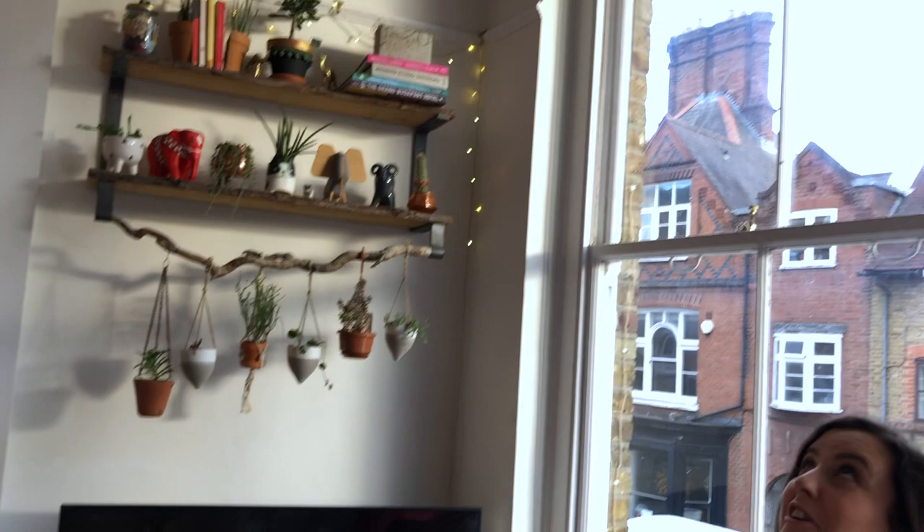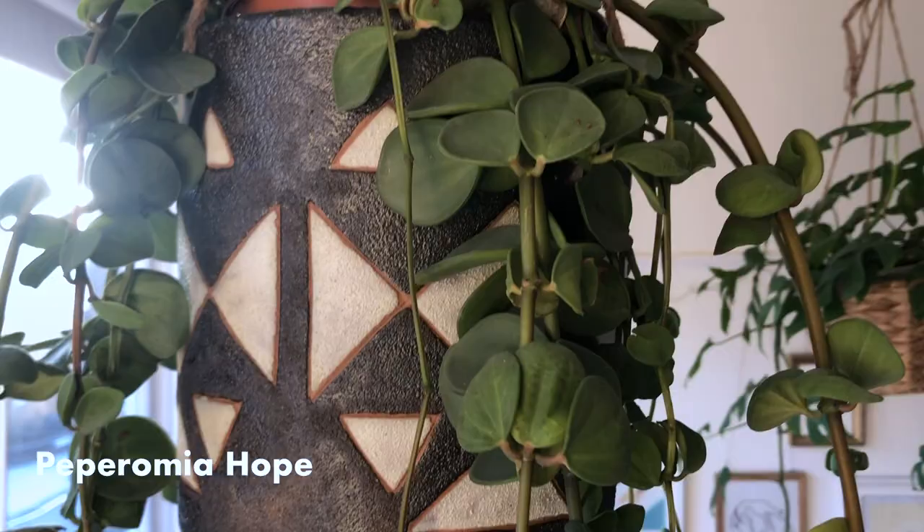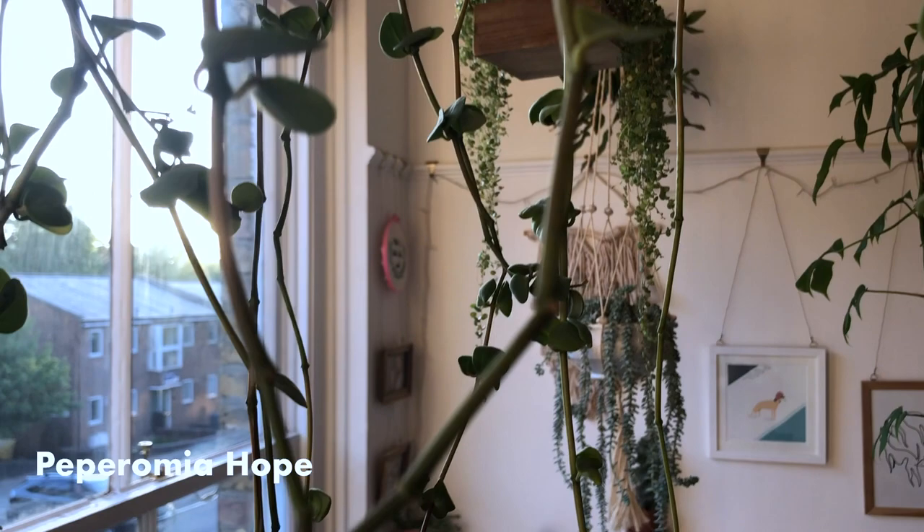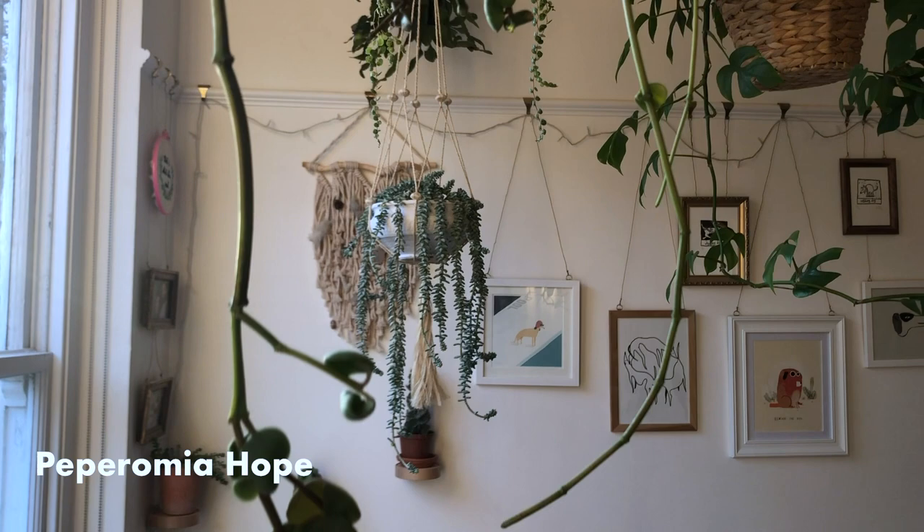We've got an absolutely massive Peperomia Hope here. This was bought as a 6-inch pot and I've had this for a year. It was probably about 10 centimetres long when I bought it, and now it's stretching over a metre and a half. So you can see how much they'll grow.